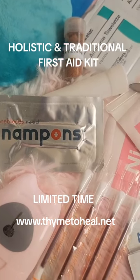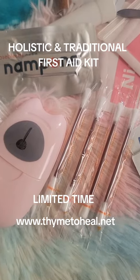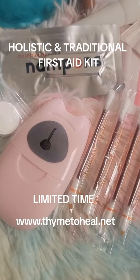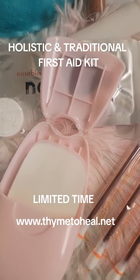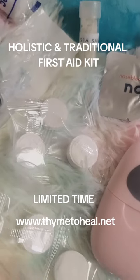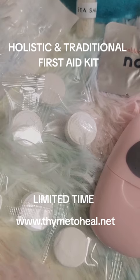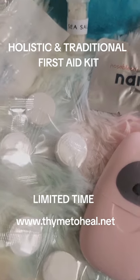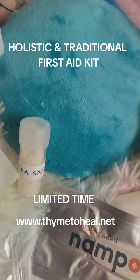It has cayenne for heart issues. It also has iodine, disposable q-tips, and tampons for nosebleeds. It also has wonderful dry sheets for soap, and we also have towels that expand.